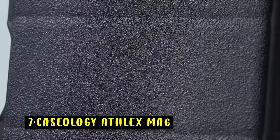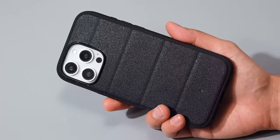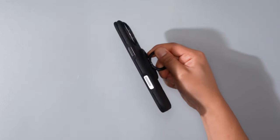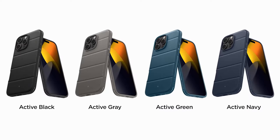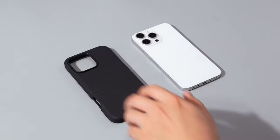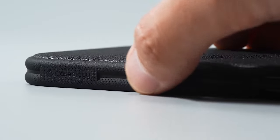At number 7 is the Caseology Athlex Mag. The Caseology Athlex Mag case offers a stylish and protective solution for your iPhone 16 Pro Max. Its rugged texture and durable construction safeguard your device from scratches, bumps, and fingerprints. The case's slim profile and comfortable grip ensure a secure hold, while the raised edges protect your screen and camera. The Athlex Mag's compatibility with MagSafe accessories and wireless charging makes it a convenient and practical choice for iPhone users seeking protection and style.